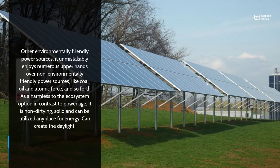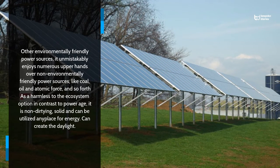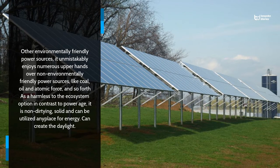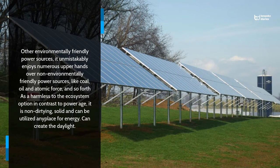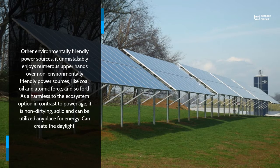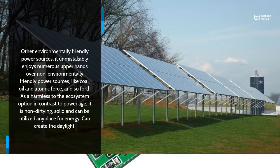Other environmentally friendly power sources unmistakably enjoy numerous upper hands over non-environmentally friendly power sources like coal, oil and atomic force. As a harmless to the ecosystem option in contrast to power age, it is non-dirtying, solid and can be utilised anywhere that can create the daylight.